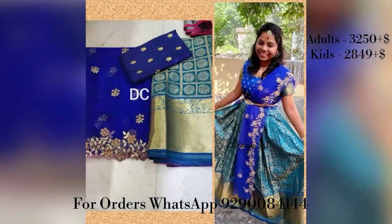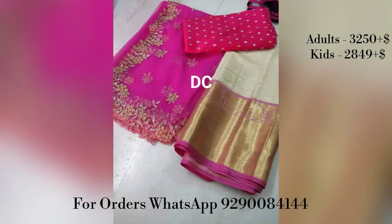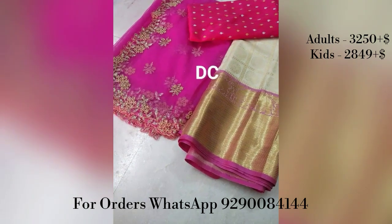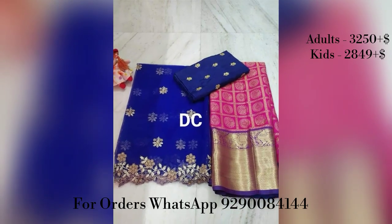You can check the length and look at the details. The kids Lehenga is 2 meters. The width of the Lehenga fabric is also available to review.